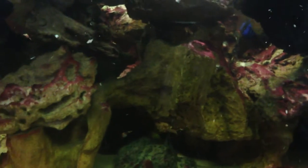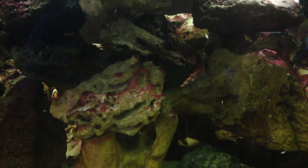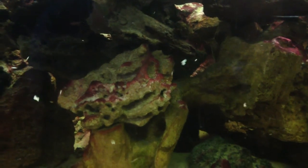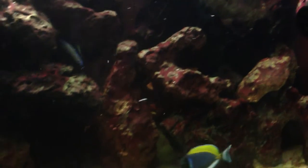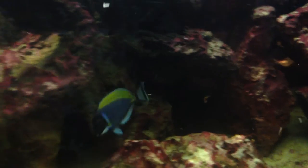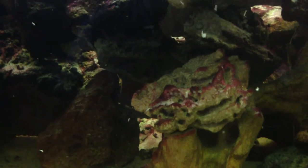Usually when I go into a pet store, I ask a couple of questions. I'll spot a fish, ask them how long they've had it, ask them to feed the fish, and then I'll come back maybe a week later to see the fish. And if he's still looking great, then I'll ask them to feed it again, and then I'll take them home. I've never had a problem with this method.